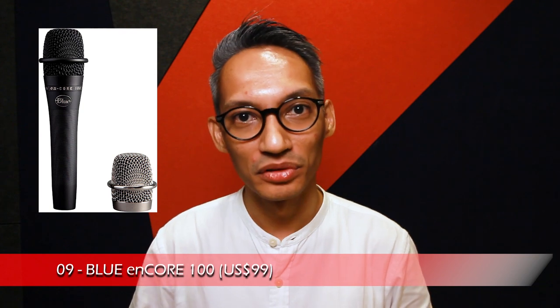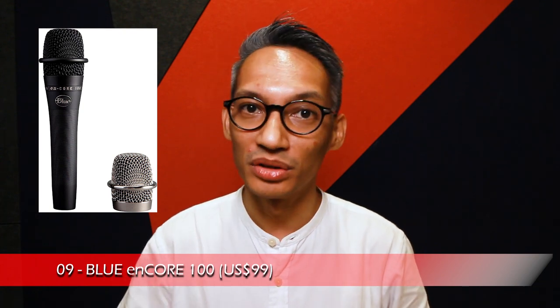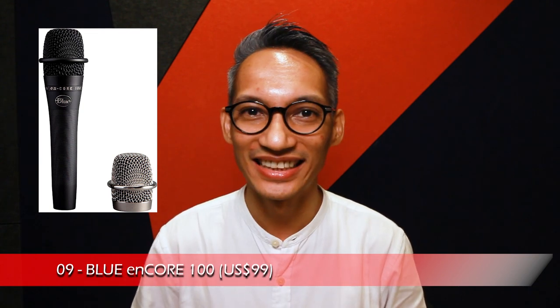The bright frequency response is also pleasing for vocals. At number 9, the Blue Encore 100 — a studio-grade cardioid dynamic microphone with a hand-built capsule that is suitable for live stage performances. It also comes with two colours for the capsule so you can choose what pleases you aesthetically.